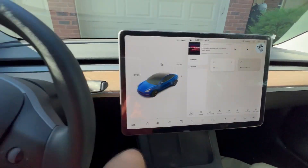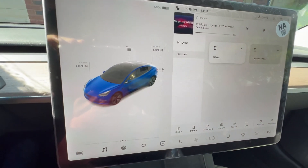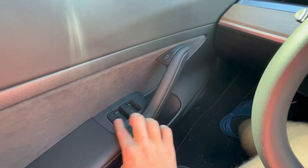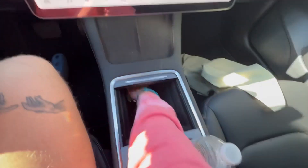It tells me what gear I'm in right here — so obviously I'm in neutral. I can open my front trunk and my back trunk, and even if I put my window down it'll show me exactly where it is on the screen. All four windows are automatic, not just the front two.